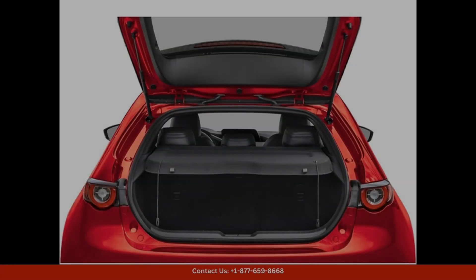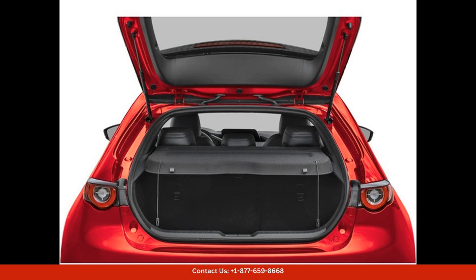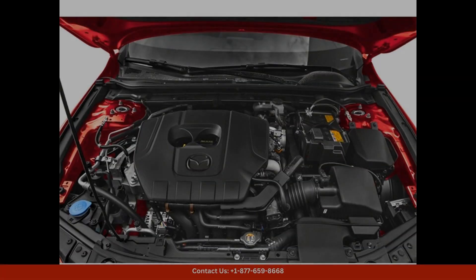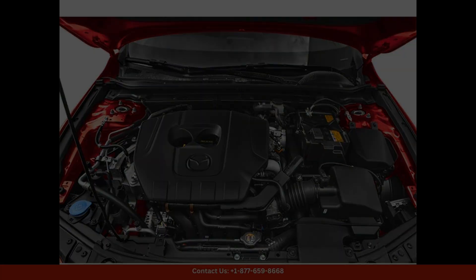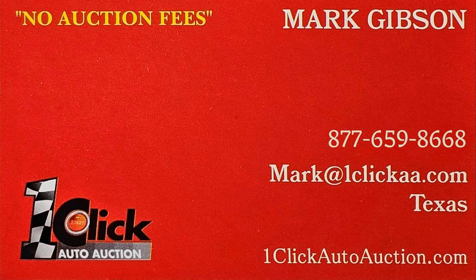The 2025 Mazda 3 2.5S Select Sport in Ceramic Metallic is an excellent choice for drivers in Austin, Texas who want a reliable and enjoyable driving experience. Thanks for watching. Subscribe to the channel and stay tuned.